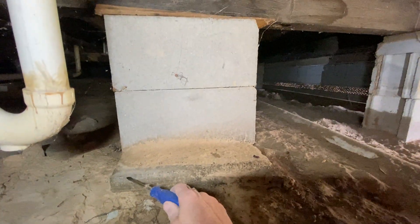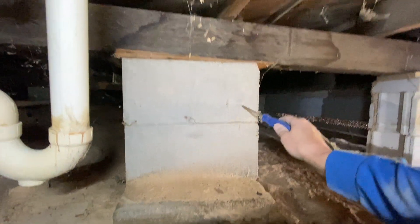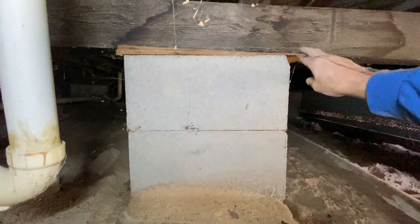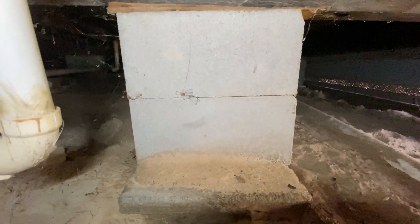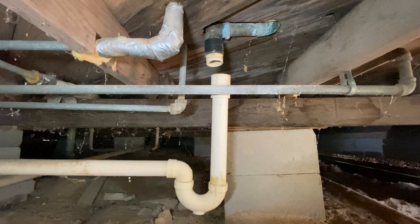Right next to this is one of the support piers — a base block combo for this home. You can tell it's sitting on a concrete base right here with stacked concrete blocks on top, and then it's shimmed to hold up this main sill. As the erosion occurred from the shower leak above, the shims got loose because this concrete base was sinking.